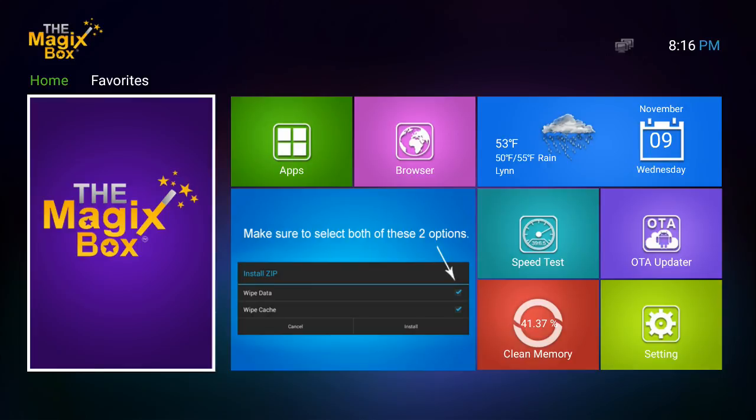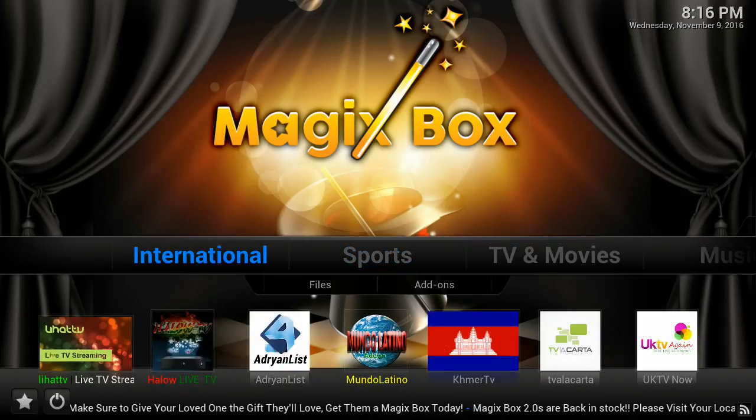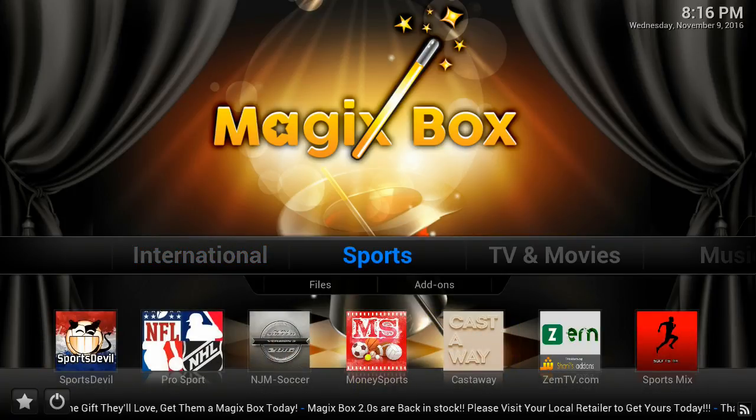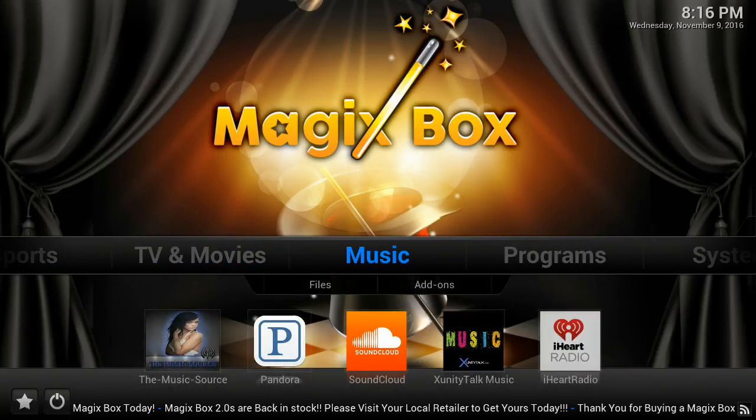As you can see here, the Magic Box has one quick, easy-to-use navigation bar that offers you different categories for whatever you are looking to watch — International TV, sports, to even your favorite TV shows and movies. We also offer your favorite music add-ons with one click of a button.